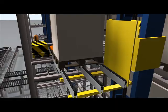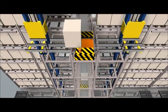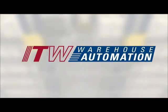Capacity. Efficiency. Control. ITW Warehouse Automation.